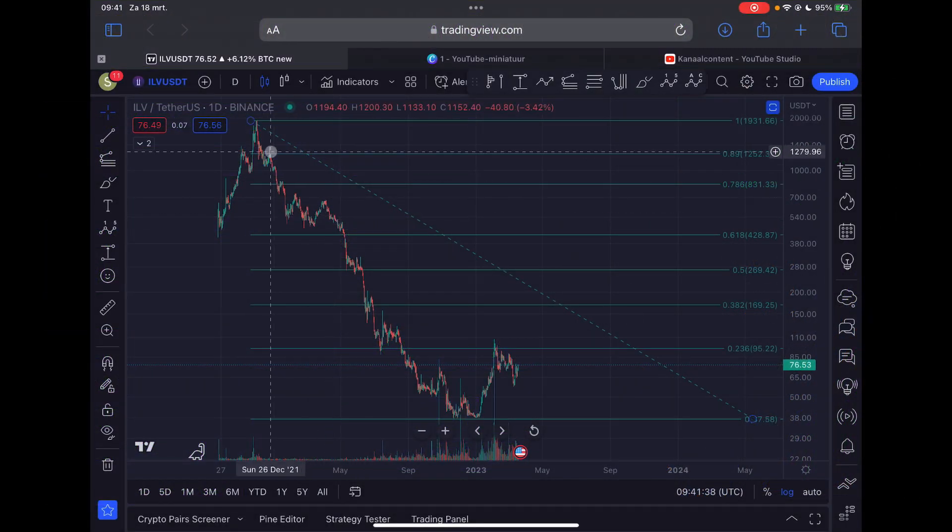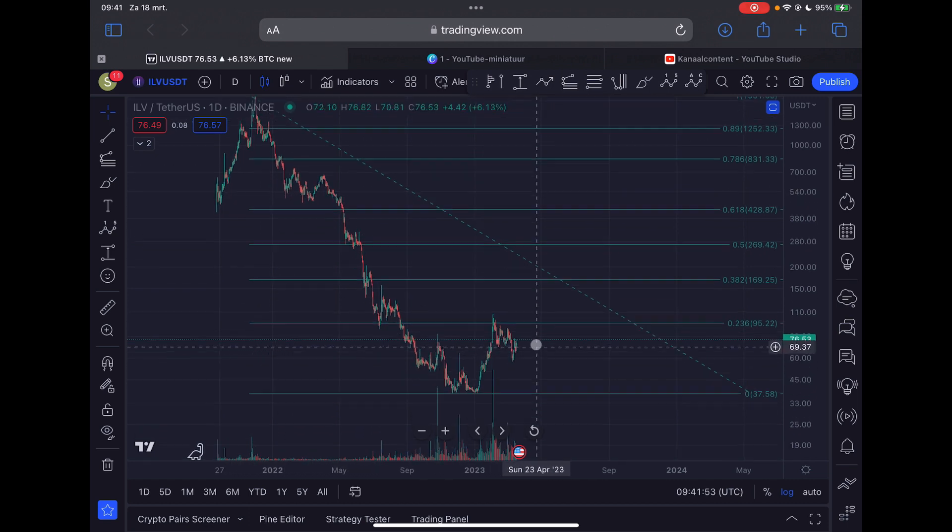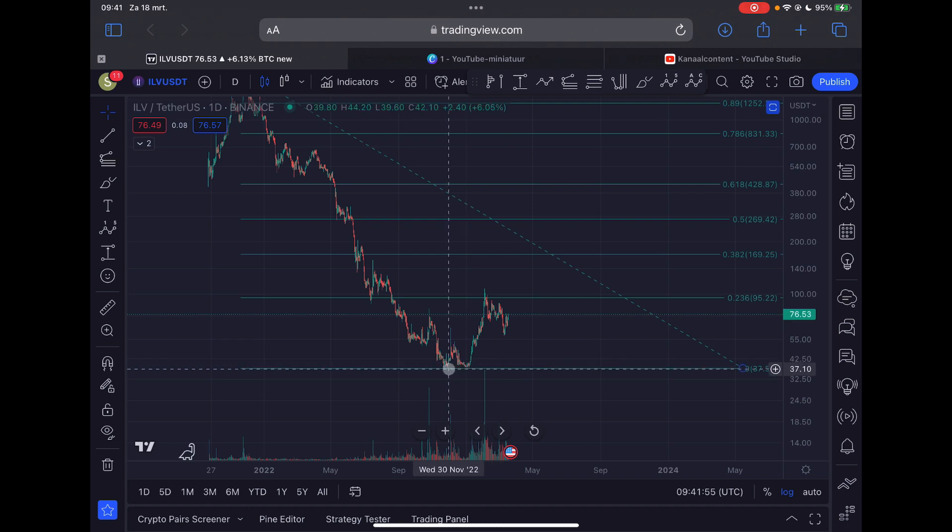So this is the daily timeframe for Illuvium. Just a brief recap for new subscribers: Illuvium was in a strong bear market from December 2021, trading at $1,931, and moved all the way down to $37.58. I think the bear market ended at the end of November 2022. We moved up impulsively, came down, moved up once again, then moved down, and I think right now we can expect further upside.